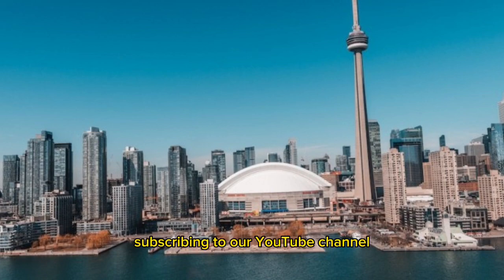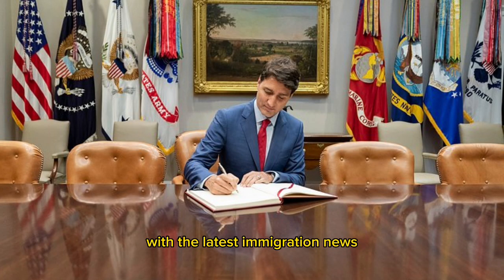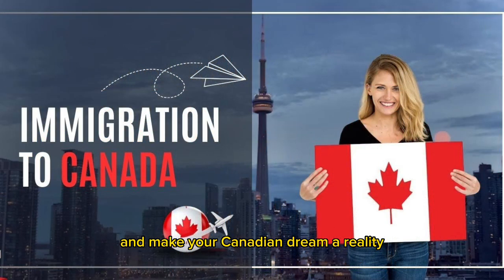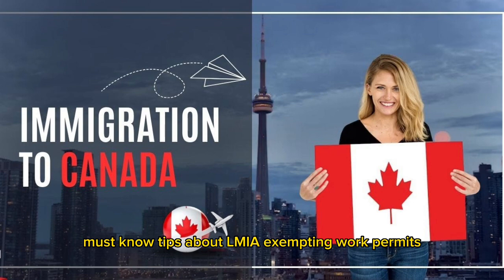Subscribing to our YouTube channel ensures you're always in the loop with the latest immigration news and expert advice. Don't miss out on this opportunity to stay ahead of the curve and make your Canadian dream a reality. Here are 10 must-know tips about LMIA-exempting work permits in Canada.